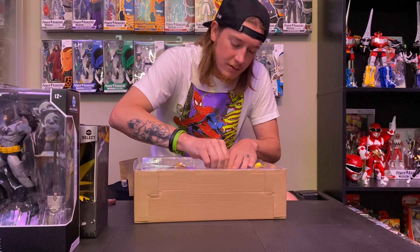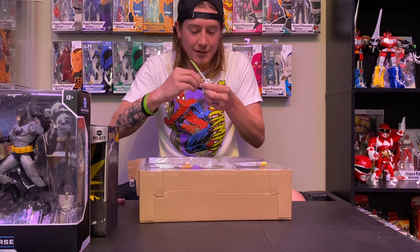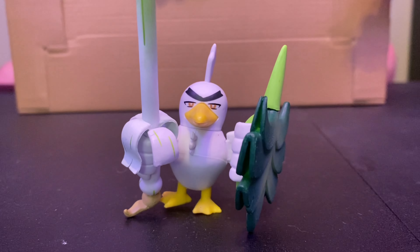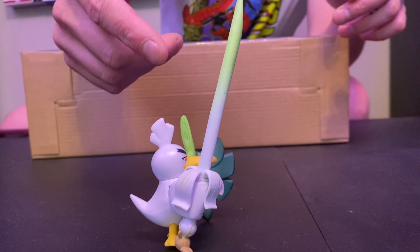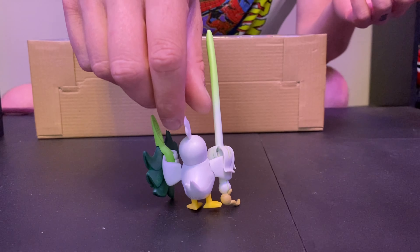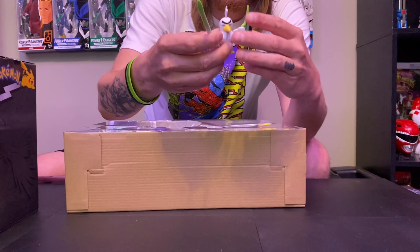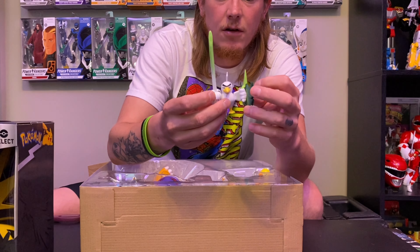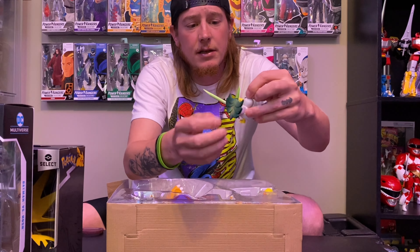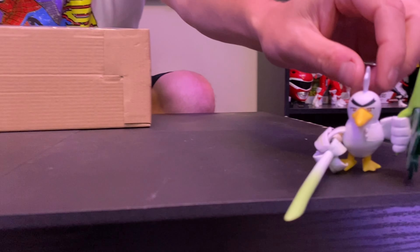We'll start with my least favorite Pokemon in here — Sir Fetched. He does move, which is more articulation than I thought. He's a newer Pokemon that evolves from Far Fetched. He comes with his shield and his banana — or chive — sword. His arm moves so you can have him pointing the sword, you can move his shield in and out, and you can move his head. I honestly thought this was going to have absolutely no articulation, so that is a nice surprise.